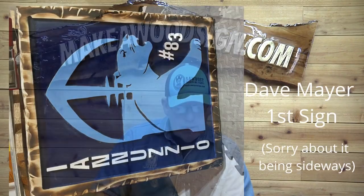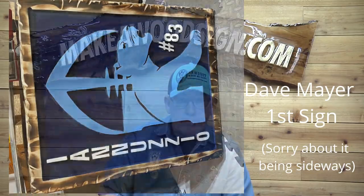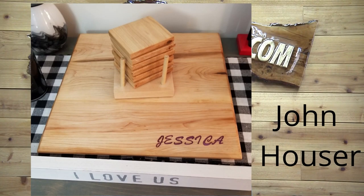Dave Mayer — this is his very first sign and I love it. There's a lot of background, and he did a really nice border for his first sign. Congratulations, Dave! That thing looks cool — I bet you could sell a bunch of those. Great job!